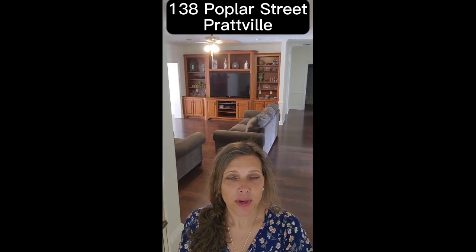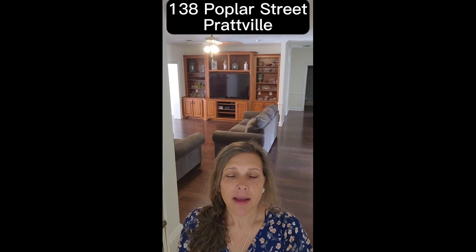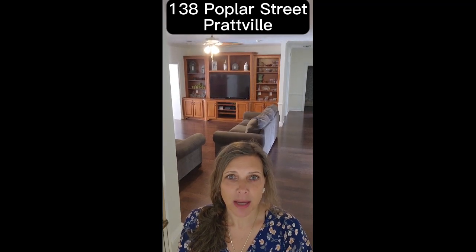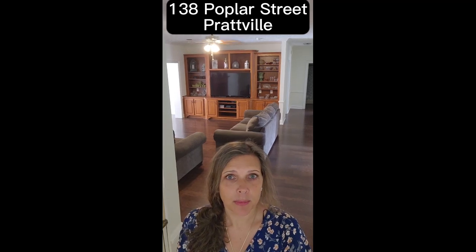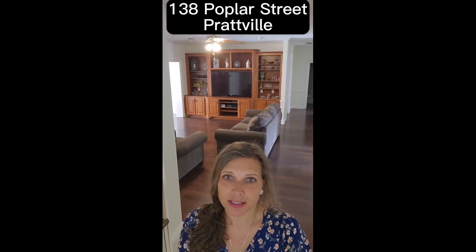So that finishes up our tour at 138 Poplar Street. Make your appointment soon so you can come find out what your five favorites are, because there's so much to see. And remember, I'm the only call you need to make. You're welcome.